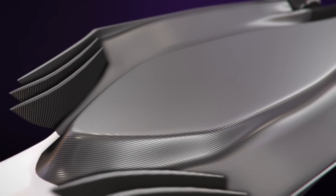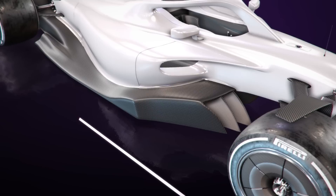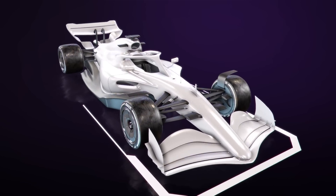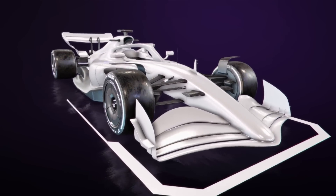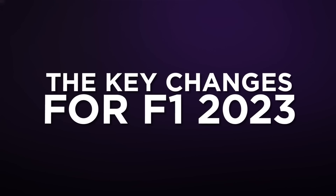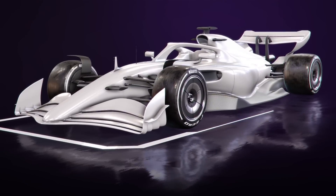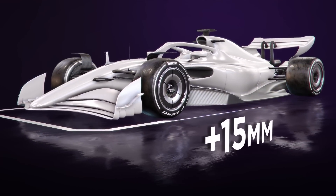So, in the interests of safety, the FIA has mandated tweaks to the floor geometry to stop teams from running their cars quite so close to the ground. And there are a few other tweaks too, so let's take a look at the key changes for the 2023 Formula One season. For 2023, all floor edges and fences have been raised by 15 millimetres.